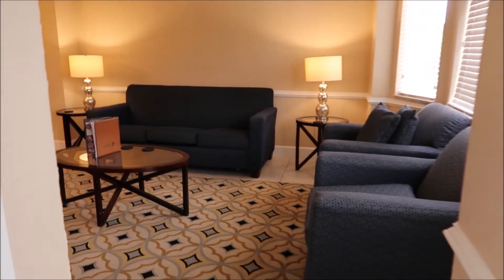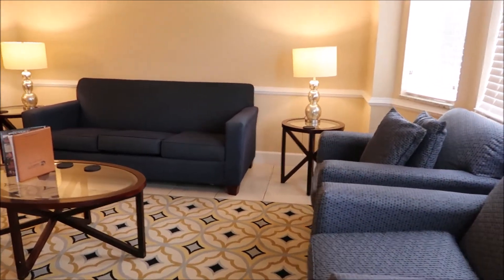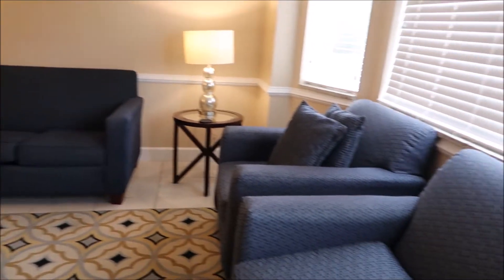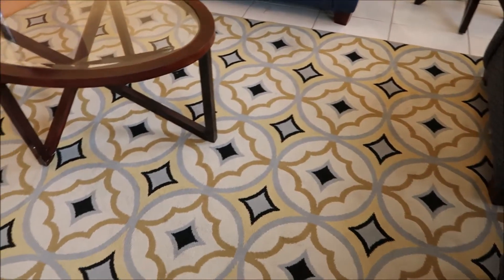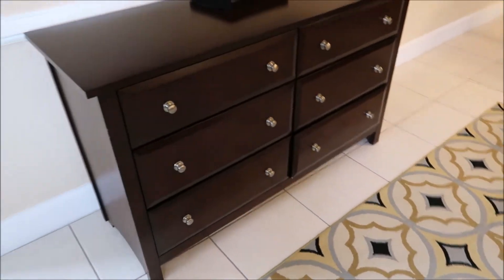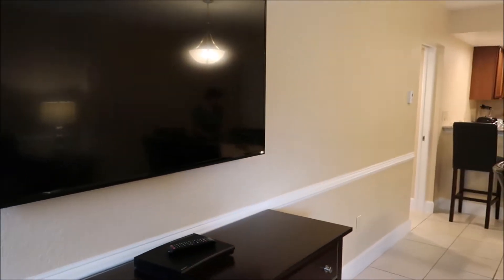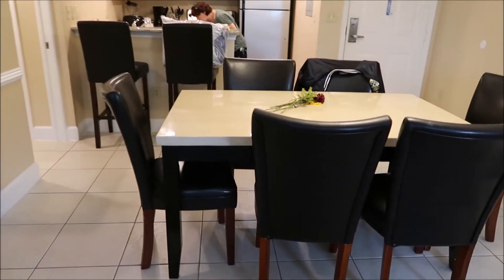Looking in, we have the living room. There's a couch, two chairs, beautiful carpet here, a glass table, and a marble table over there. That high-definition TV is a big one too — must be about 55 inches. I'm guessing that. And there's the living room table.